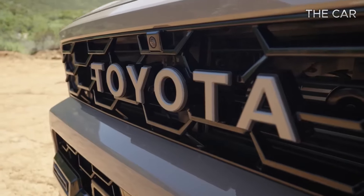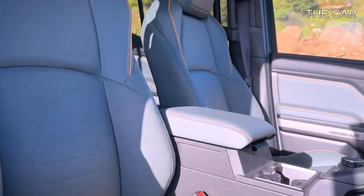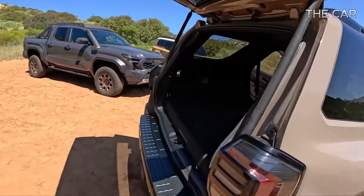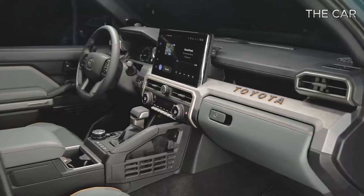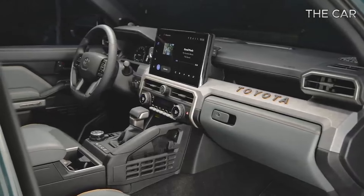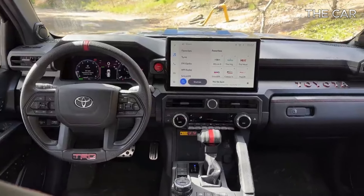If you find the FourRunner's interior somewhat familiar, you're not mistaken — it borrows much of its design from the Tacoma pickup truck. The layout of the dashboard and infotainment system is virtually identical. Throughout the cabin, you'll find strategically placed storage bins, and all the controls are intuitively positioned for easy access by the driver.